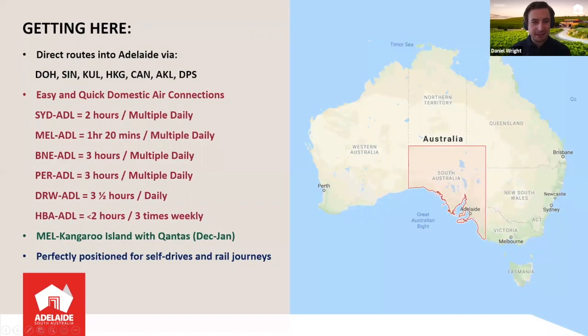Let's talk about Adelaide and South Australia and getting there. We have so many one-stop options from the UK and Ireland via those hubs. The best thing about getting to South Australia is that we're right in the middle of the country, which means we can be included as part of any itinerary — whether your clients are going from the West Coast, East Coast, North or South. We're great for flying to other hubs, and really well positioned for self-drives and rail journeys. So easily included as part of any two to three week itinerary.